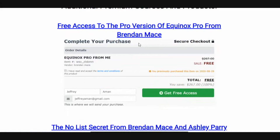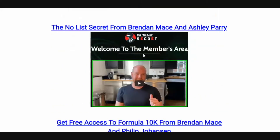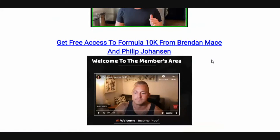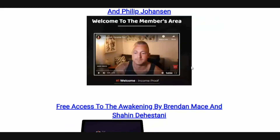You're going to get free access to the pro version of Equinox from Brendan Mace — a very cool piece of software that's going to allow you to find broken links in YouTube, pick up those domains, and then send that traffic to any affiliate offer you choose. The No List Secret from Brendan Mace and Ashley Parry — you're going to learn Gmail ads. You're also going to get free access to Formula 10K from Brendan Mace and Phillip Johansson — a full blown course on launch jacking that shows you how to find products that are about to launch and get in front of people who are searching for those products right when they launch to make sales.